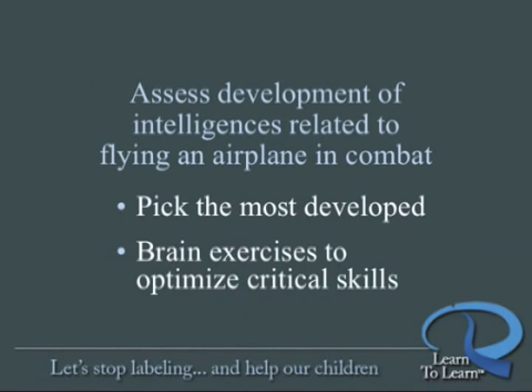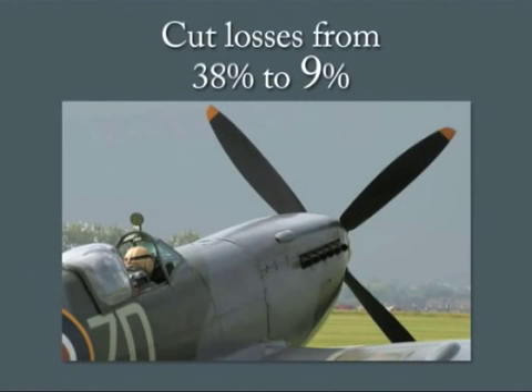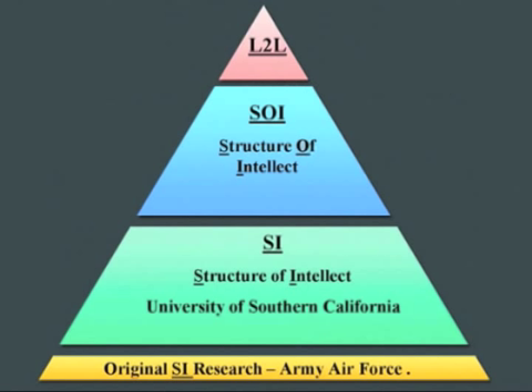As a direct result of these assessments and exercises, that 38% attrition rate dropped to 9%, and may have been one of the most crucial factors in winning the Second World War.